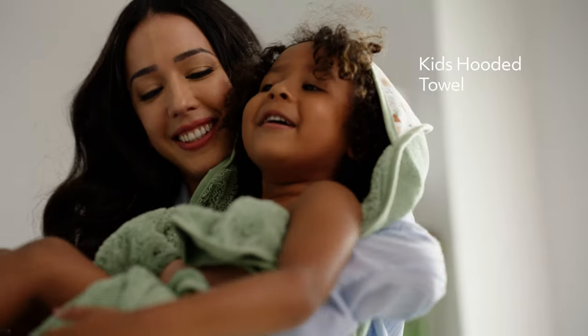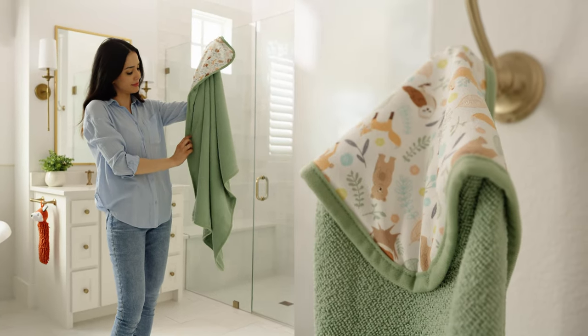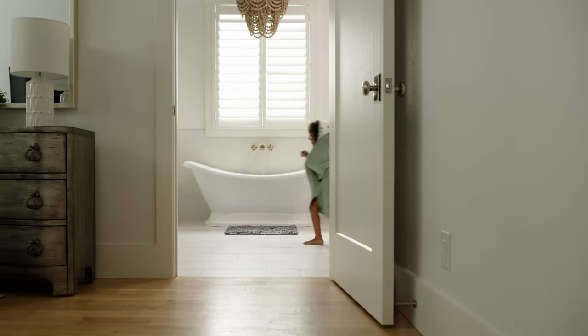It's easy for little ones to dry off and stay warm with our Kids Hooded Towel. Ultra-absorbent and quick-drying microfiber is just right after a dip, splash, or soak.